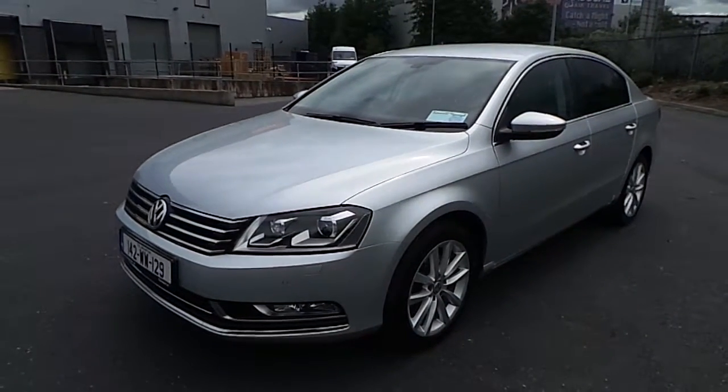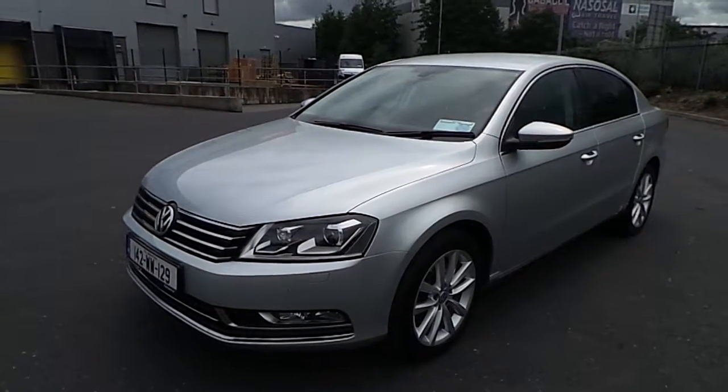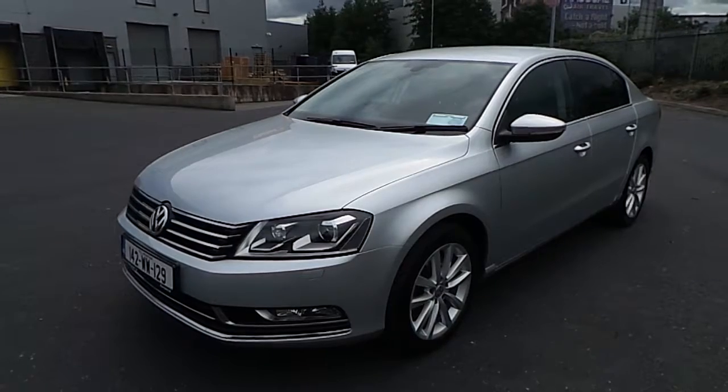As you've seen, this Passat features a very high spec. It looks and drives like a brand new car. Contact Carman Volkswagen today to arrange a test drive. Thanks for watching.